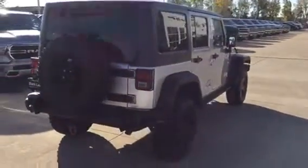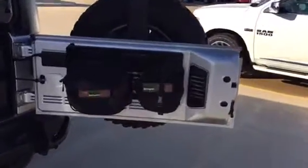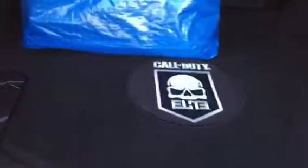Navigation, satellite radio. Inside the rear, got the cargo on the tailgate. Call of Duty subwoofer. All the advertised information on it — the winch information is right here also.